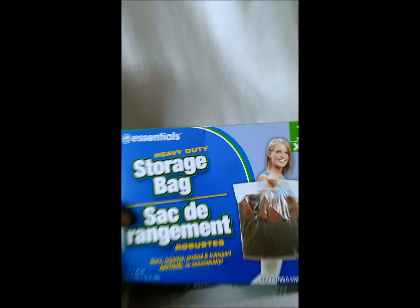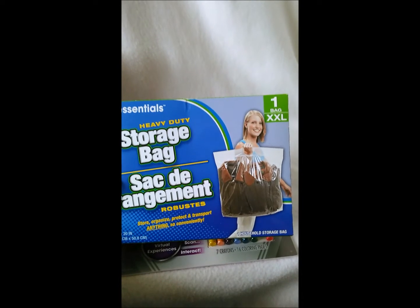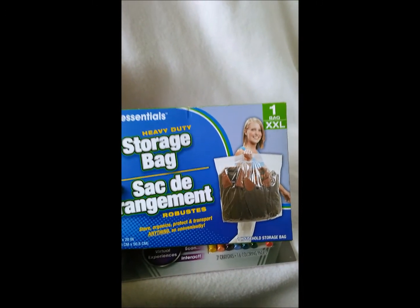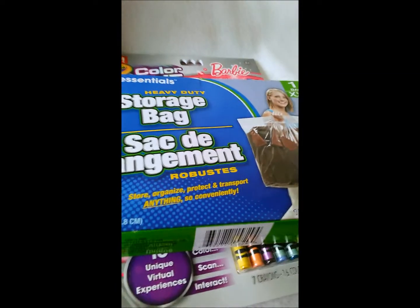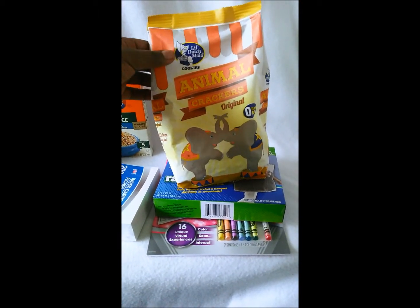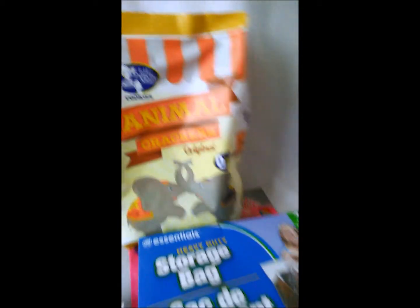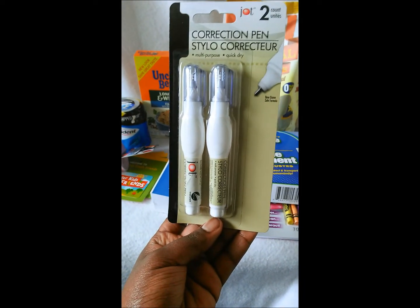The other stuff is more boring but useful. I picked up these storage bags — you get one 2XL bag, and they come in different sizes like extra large and large. They're good for storing coats, blankets, and things in your basement to prevent damage. I also got some index cards for school, some animal crackers from the 50-cent section at my Dollar Tree — they're Dutch made cookies — and some correction pens in pen form. You get two for a dollar, so that's 50 cents each.